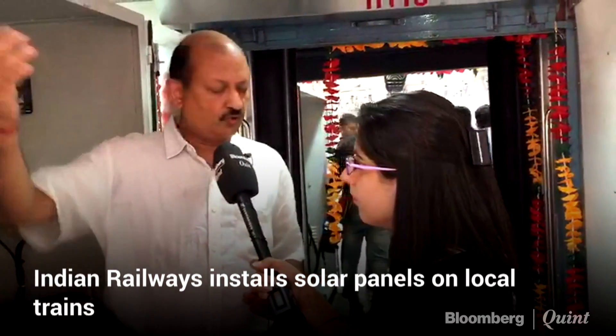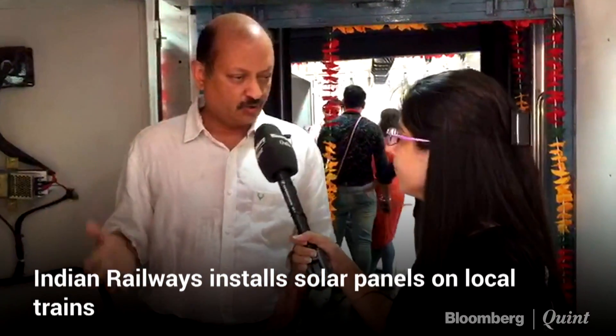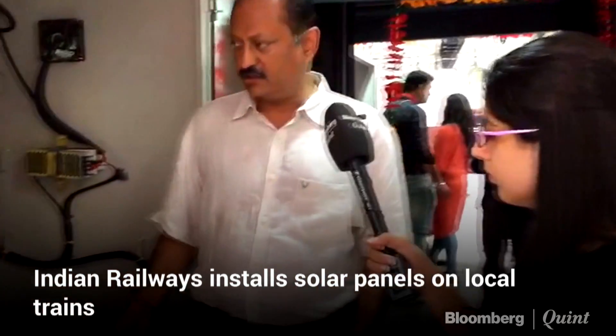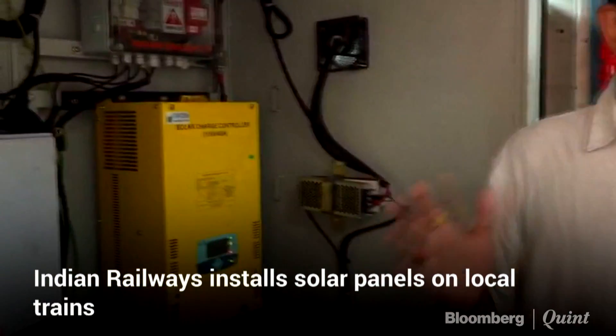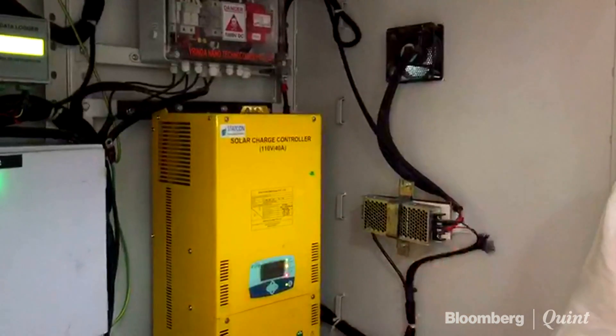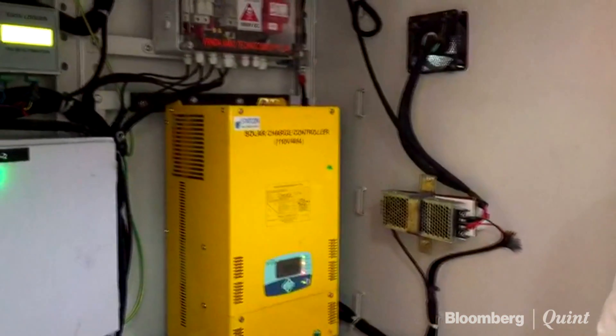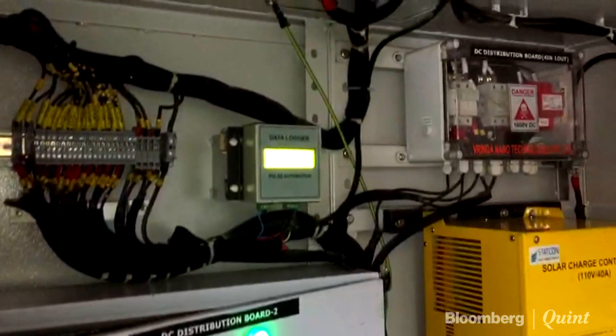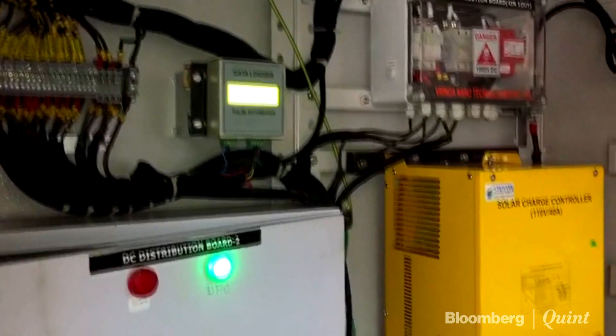Majority of it goes to lighting the fans and the lights in the coach. Some portion of it goes for charging the battery. So that's how this whole system has been devised. This system automatically logs the amount of radiation that is incident on the modules, and it also logs the current and the voltage.